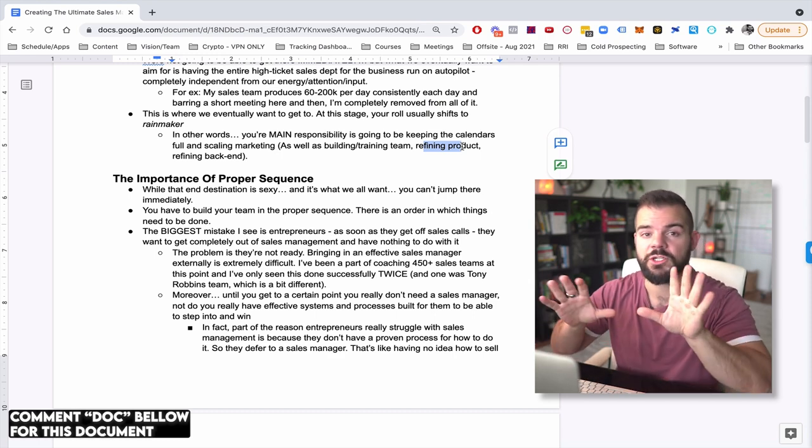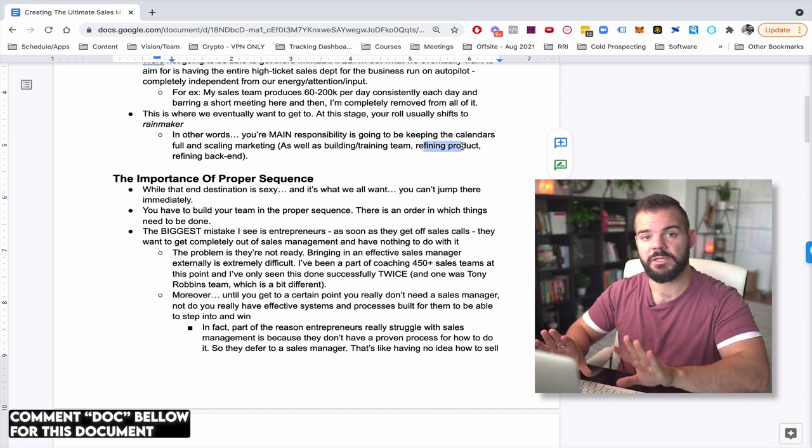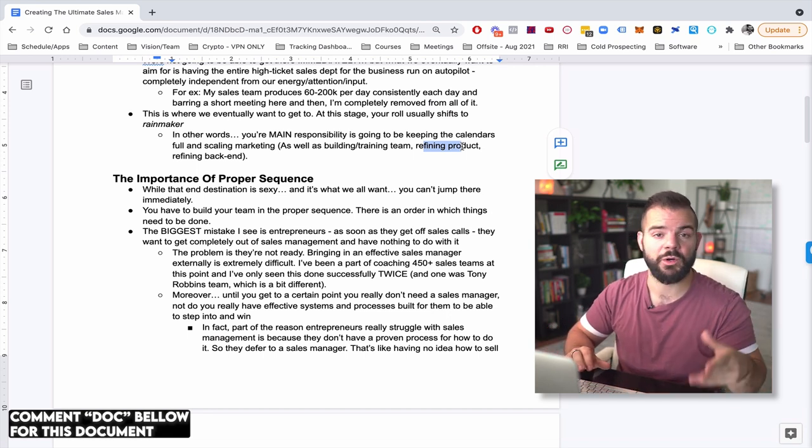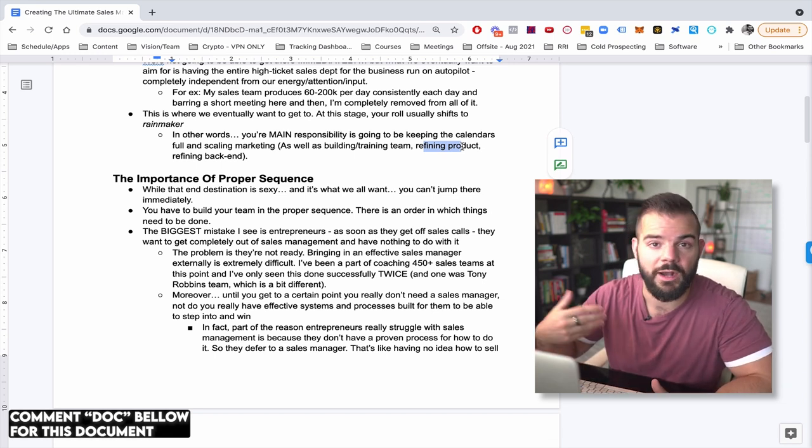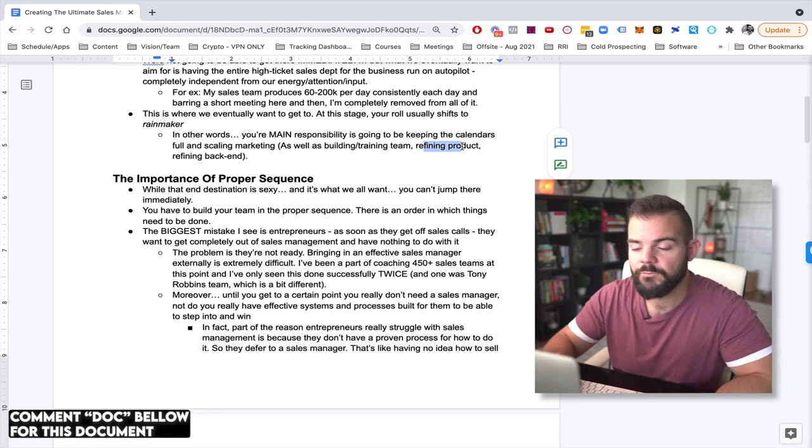As you develop those skillsets, you can transfer them off to the executive team and then really be a CEO where your main role is just to lead that team. Eventually you can hire a CEO — I'm not there yet, but that's kind of the vision here.